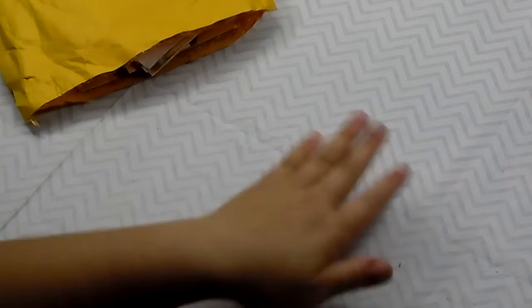Hi everyone, it's Marina. I'm here to do a happy mail share. This comes from Lori. Thank you so much for thinking of me and sharing this with me. You really didn't have to, but I'm really grateful. I just wanted to go ahead and share with you guys on camera what she sent.